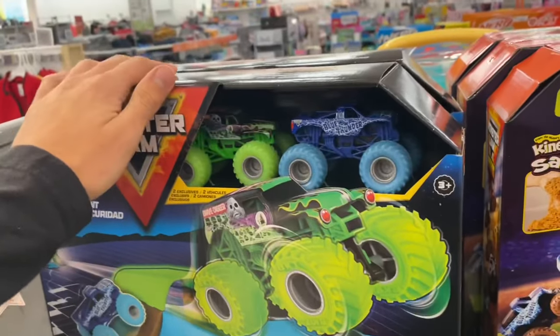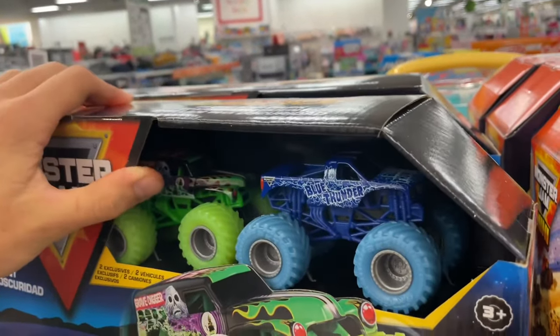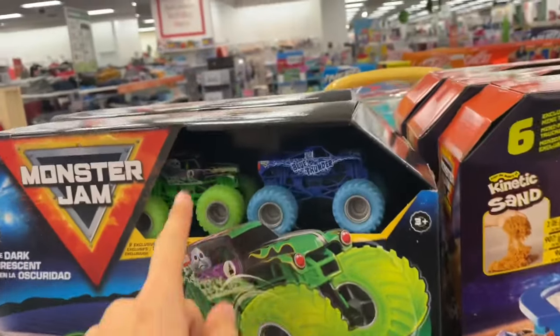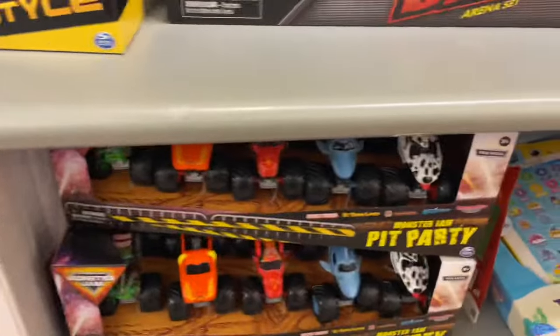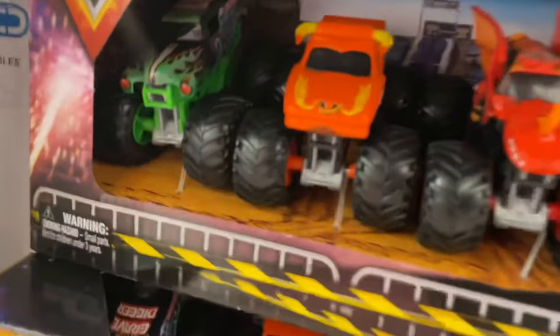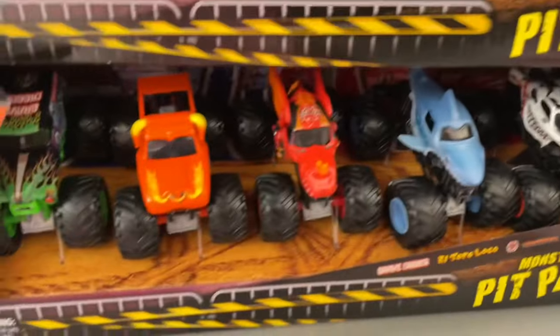There's a new mini set I've never seen before - I think I saw someone in the comments talking about this set, but maybe it was a different one. It's a pretty cool set. Those are exclusives so technically I do need those. And then there's the pit party five pack - they're all dragonoid, megalodon, dalmatian.